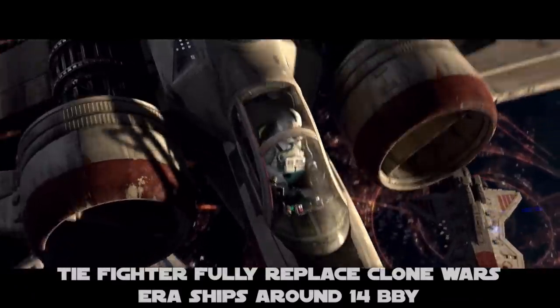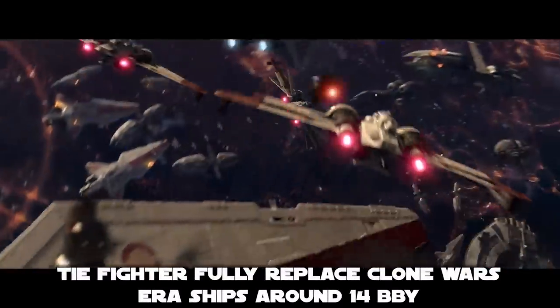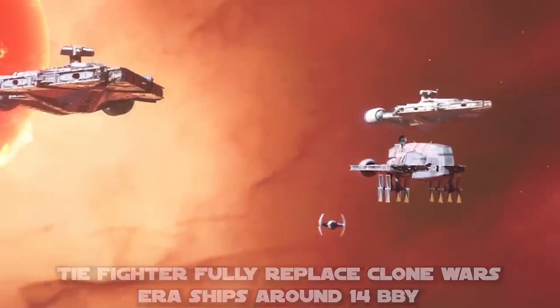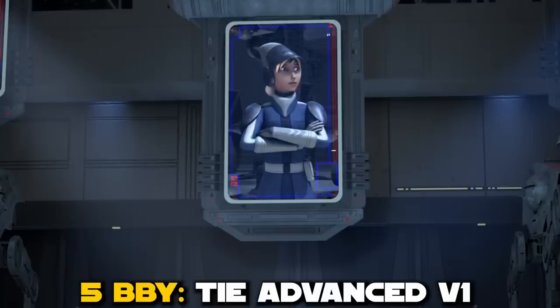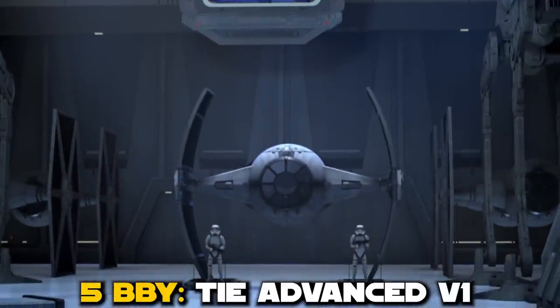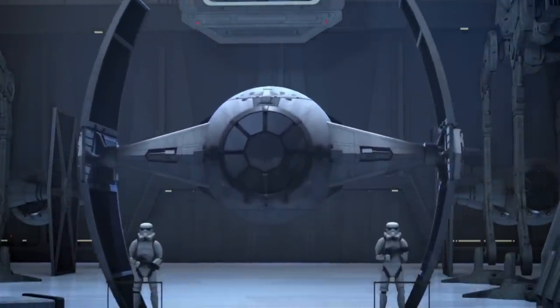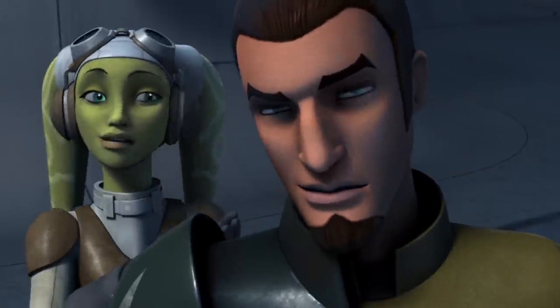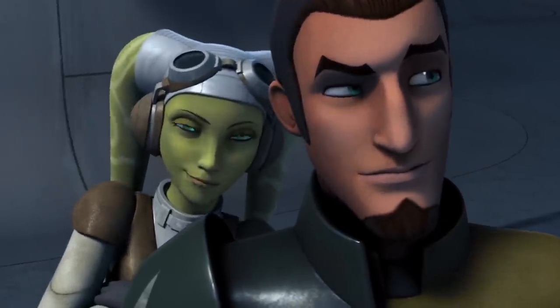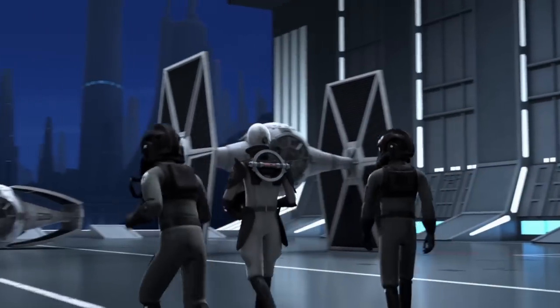The TIE Fighter would completely replace the ARC-170 and ETA-2 by around 5 years after the war, the year 14 BBY. By 5 BBY, the V1 was officially introduced to the public during the Empire Day celebration on Lothal, celebrating the day that the Clone Wars ended and the Empire began. Pretty, isn't it? I almost feel bad about blowing it up. While this particular one was destroyed by the rebel group the Spectres, the Grand Inquisitor had been using one for some time by then.